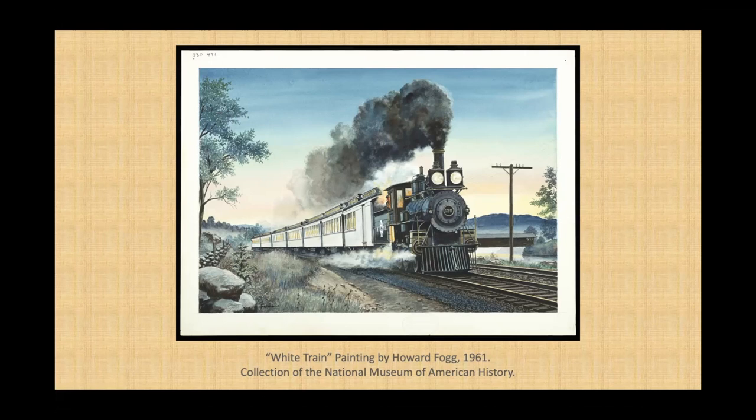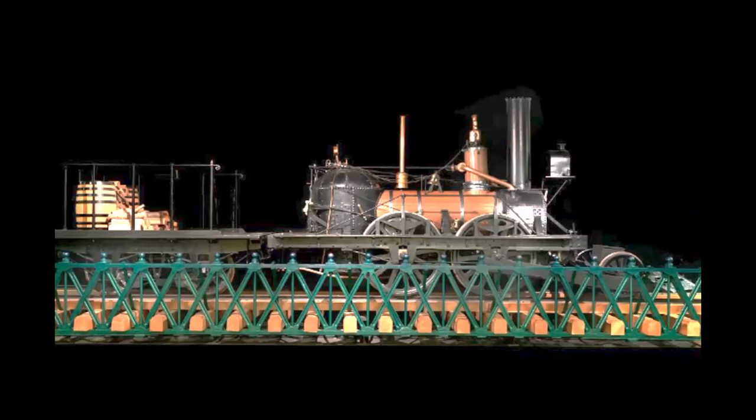Here are some of the trains and parts of trains that can be found at the National Museum of American History. This is the John Bull steam locomotive. A locomotive is the very front part of a train that gives it power, and this locomotive is called a steam locomotive because it's powered by, you guessed it, steam.